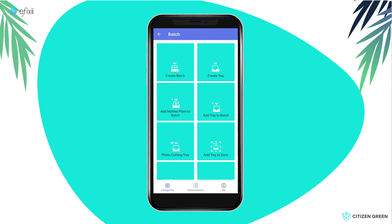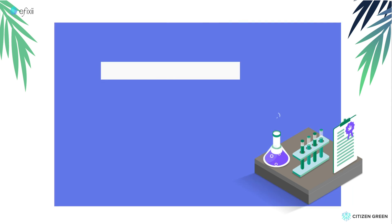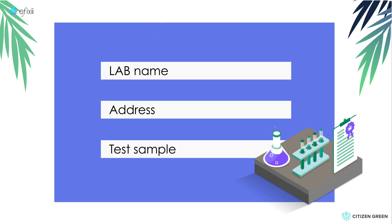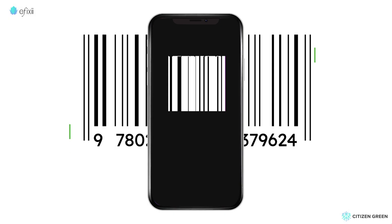With her batch ready for sale, Susan takes the next step: product testing by a lab. She creates a lab profile that includes the lab name, address, and the weight of the test sample. Then she takes a photograph of the shipping label.